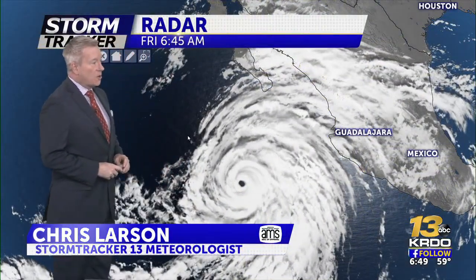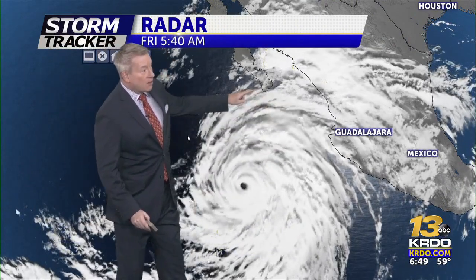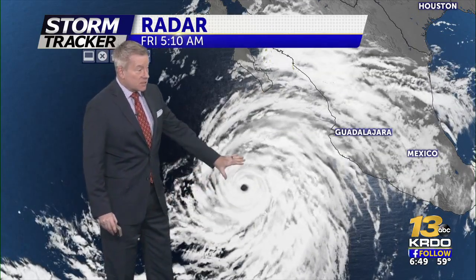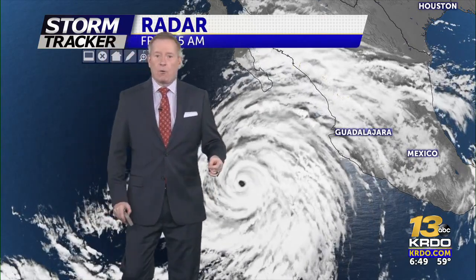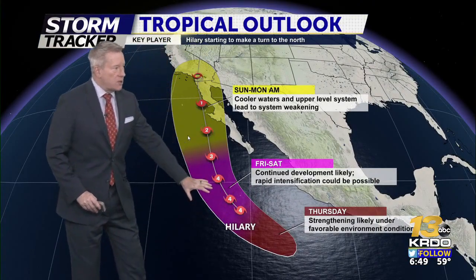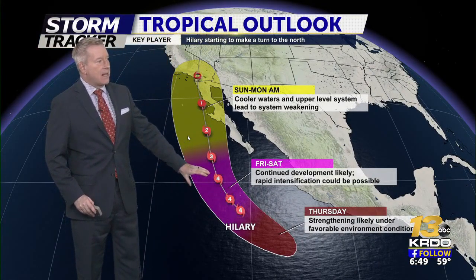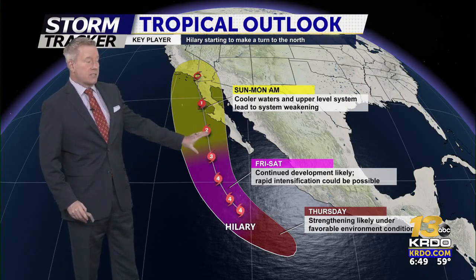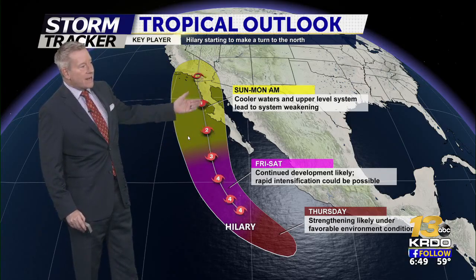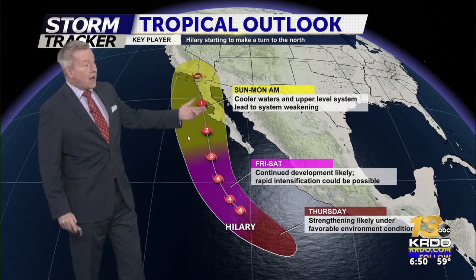Welcome back. Let's take a look at Hurricane Hillary — Hillary with one L — with outer bands already beginning to lash Cabo, the southern tip of the Baja Peninsula. This is a well-formed Category 4 hurricane right now. Looking at the path over the next couple of days, it will continue to be a strong storm into Saturday, but as it climbs to the north it will likely weaken. First, it's going to encounter cooler waters, and then begin to interact with the Baja Peninsula, creating friction and diminishing intensity.